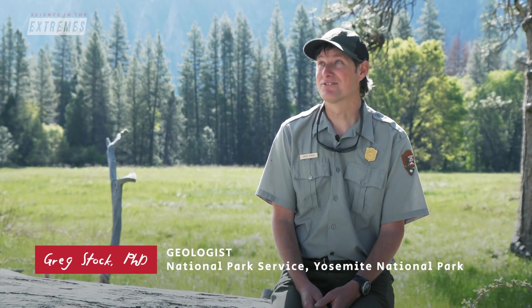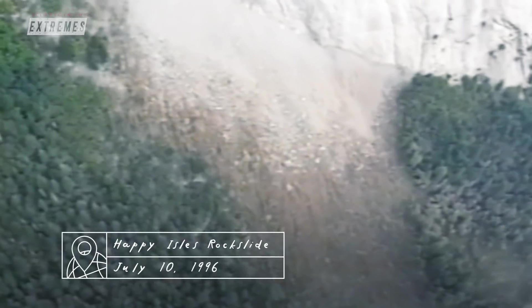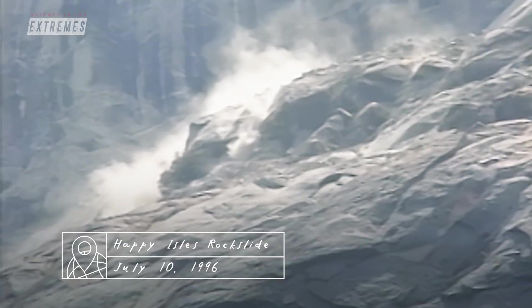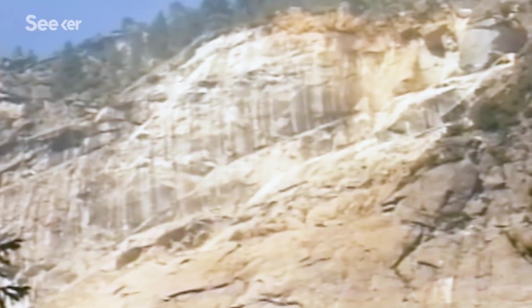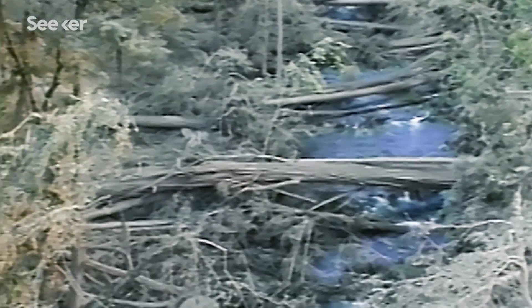I do think that Yosemite is tailor-made for rockfalls because the cliffs are gigantic. One example would be a rockfall in 1996 where a big chunk of rock free-fell most of the 3,000 feet down to the valley floor. When it hit as an impact block, it generated Category 5 hurricane-strength winds that blew over a thousand trees in a matter of seconds.